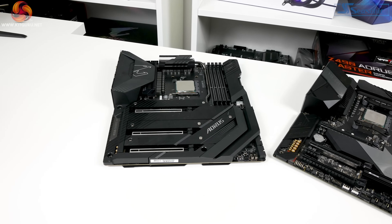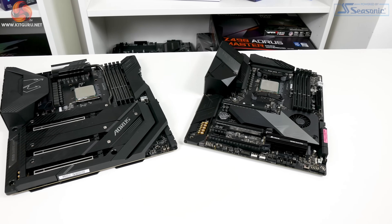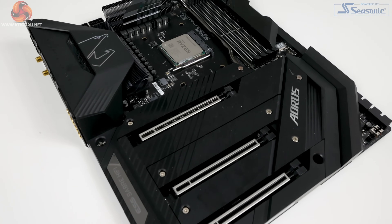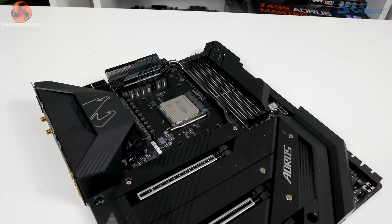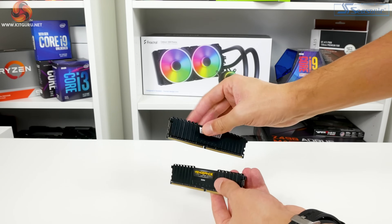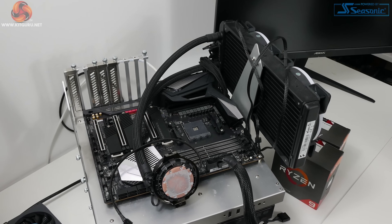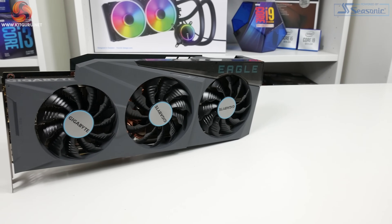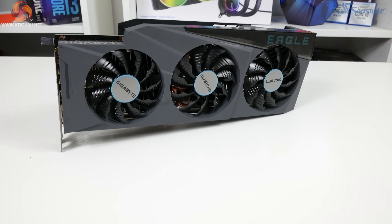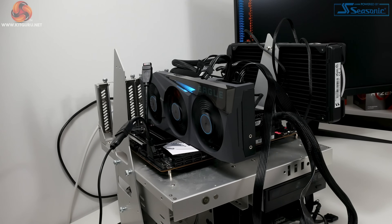Our test system is built around X570 motherboards. Primary testing used the ASUS ROG Crosshair 8 Hero with BIOS 2311, with additional validation on the Gigabyte X570 Aorus Extreme. Memory is a 2x16GB 3600MHz C16 Corsair Vengeance LPX DDR4 kit. Cooling is a Fractal 280mm AIO at 1600RPM fan speeds, and the graphics card is the Gigabyte RTX 3080 Eagle OC — a triple-fan factory overclocked card capable of delivering the frame rates needed to differentiate these processors.